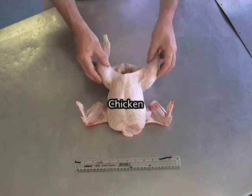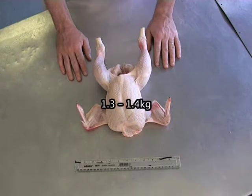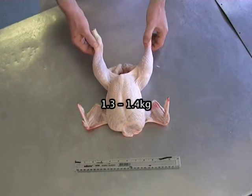What we have here is a fresh chicken, untrussed, drawn and cleaned, between £3 and £3.20, perfect for roasting.